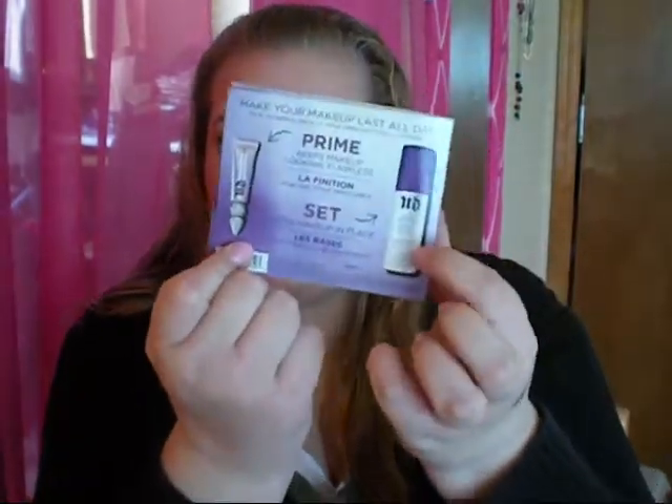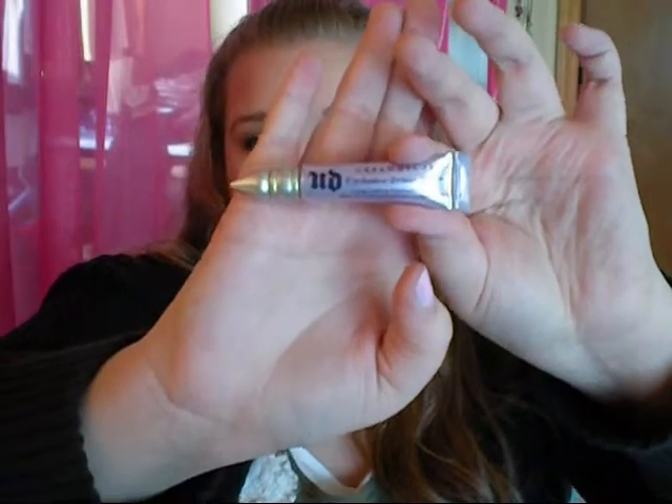I love how they packaged it — filled with tissue paper. Because I bought the lip stain, they also sent a little travel size sample of the primer potion and the setting spray. It's a good sample in a squeezy tube. That's everything I got from Urban Decay.